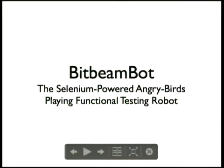BitBeamBot is what I'm calling it — if you can come up with a better name I would love to hear it. I wanted to get it Selenium-powered for the conference, but I still need to scratch that out and work towards it.